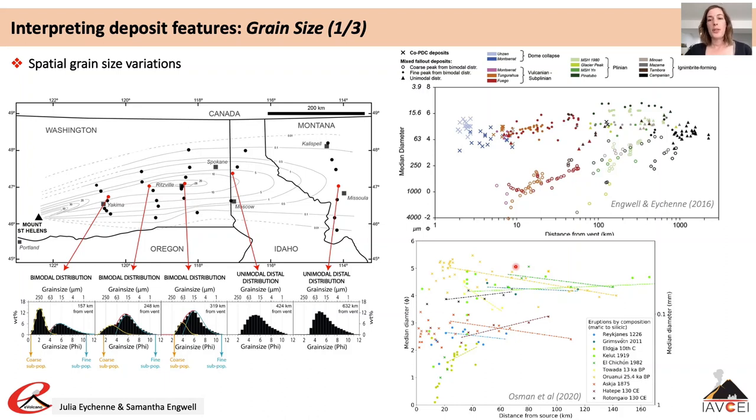A commonly used statistical parameter to describe grain size distributions is the median diameter — the grain size at which 50% of the distribution is larger and 50% is smaller. Plotting median grain size with distance from source allows comparison of trends between deposits. For example, Osmond et al. 2020 showed that for many phreatomagmatic eruptions there is little change in median grain size with distance from source. A 2016 analysis showed a significant difference between vent-derived deposits and co-PDC deposits: co-PDC deposits tend to be unimodal with little change in grain size with distance, while magmatic vent-derived deposits typically show a decrease in median grain size before reaching a plateau at distance from vents.